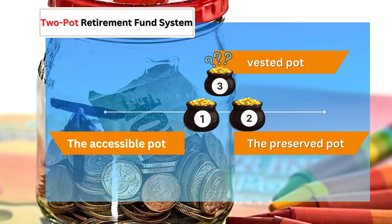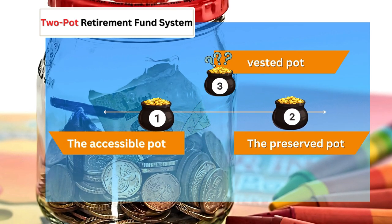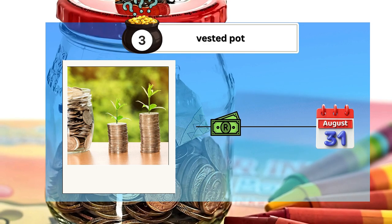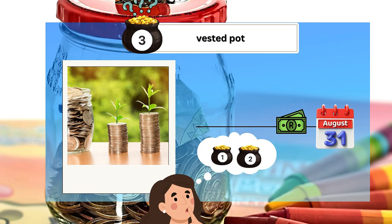Let's get started with some context on the structure of the two-pot retirement system, which brings significant changes to how South Africans manage their retirement savings. First, let's focus on the vested pot, which encompasses everything you've saved in your retirement fund up until August 31, 2024. Under the new system, your vested savings remain protected.